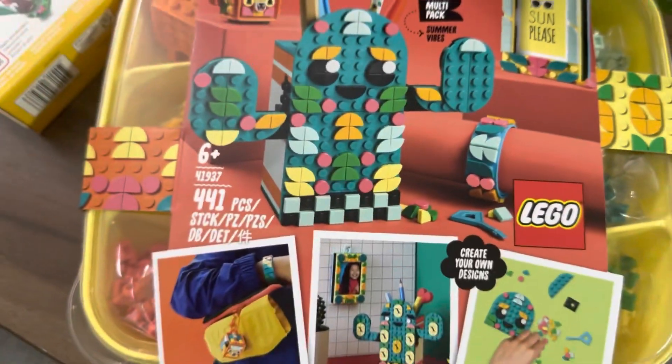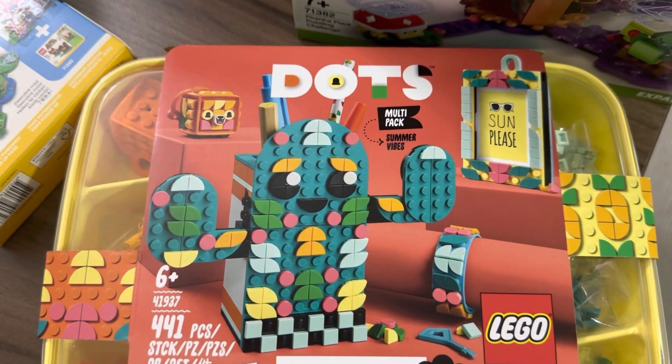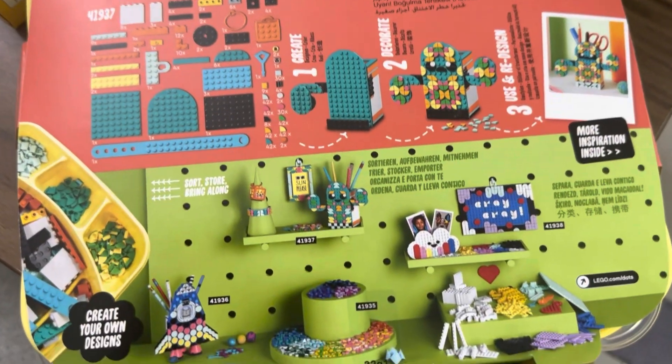The other set we have here is the Dots Multi-Pack Summer Vibes, which retails for $49.90. Dots is retiring at the end of the year and this is quite a nice set with pretty cool packaging as well. It's actually the first Dots set I have in my collection.